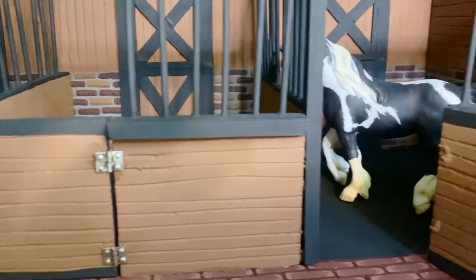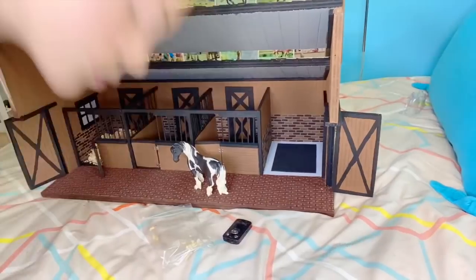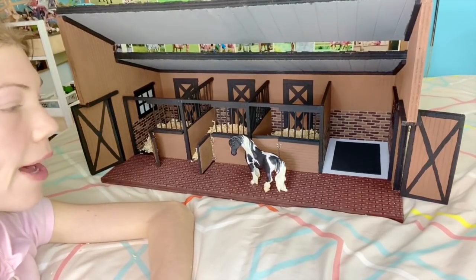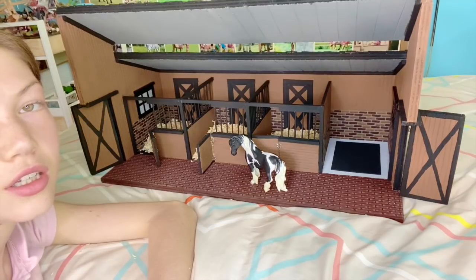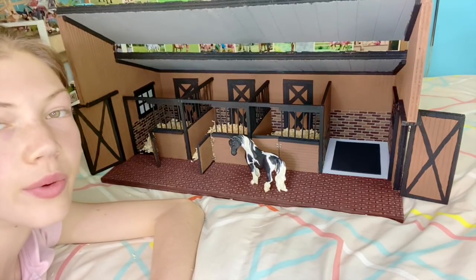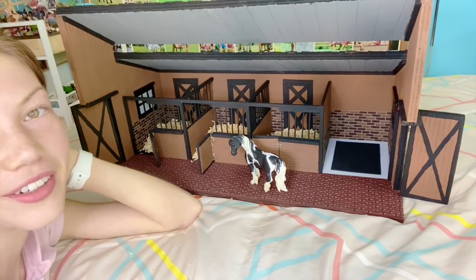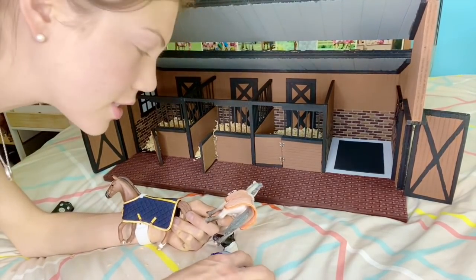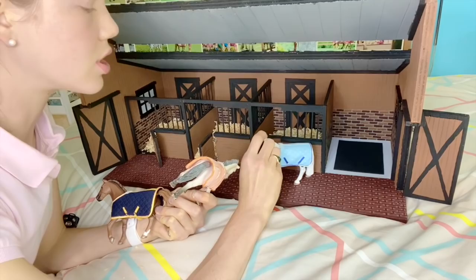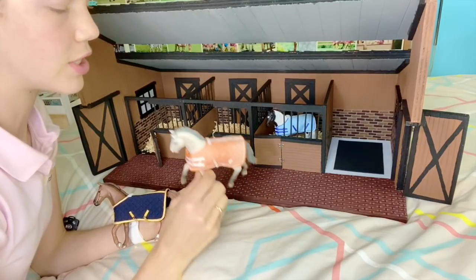We can try putting one in the stall and it looks super good! I'm going to put the shavings in — he's like, 'I want to go outside.' The hardest part is going to be choosing which horses are going to live in here, because this is like a castle. It's amazing. If I were a horse, I would want to live here. I think it's time to go outside and take pictures. For now, until I decide who is worthy of living here, I grabbed three random models.